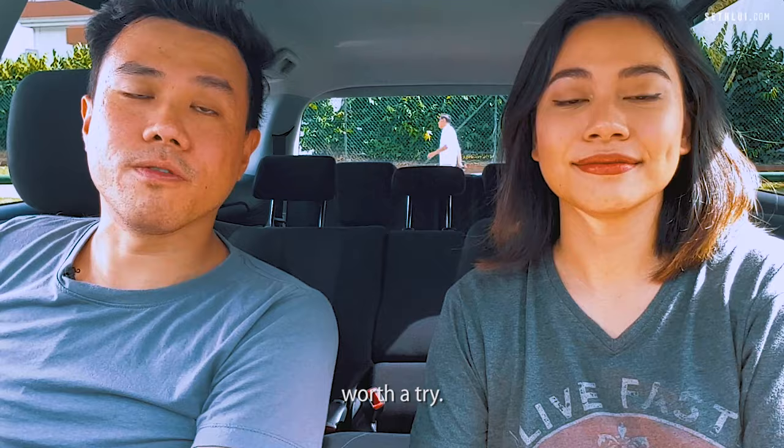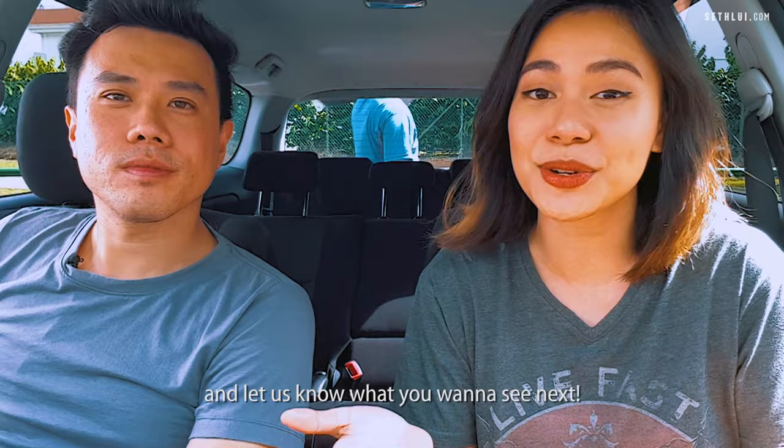Alright guys, thanks so much for watching. Let us know what you want to see next. See you guys next time. Bye!